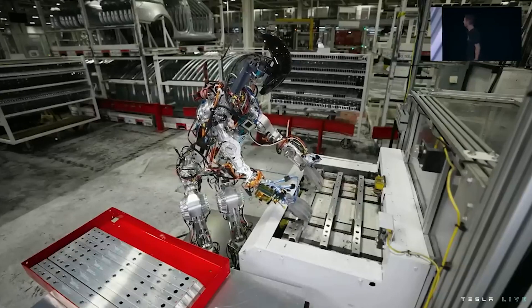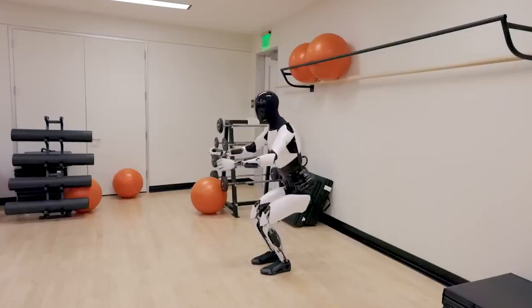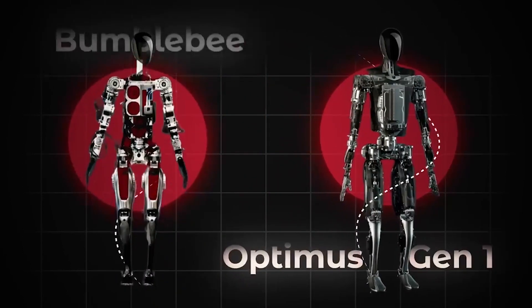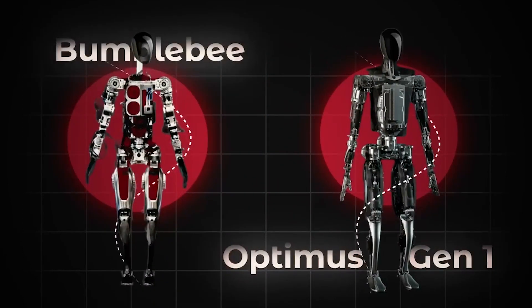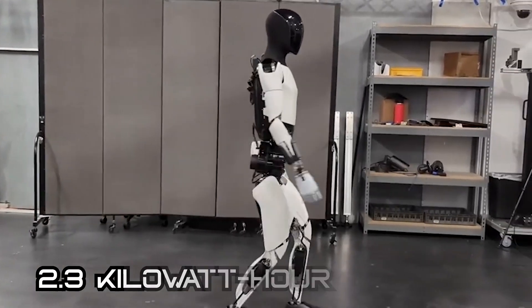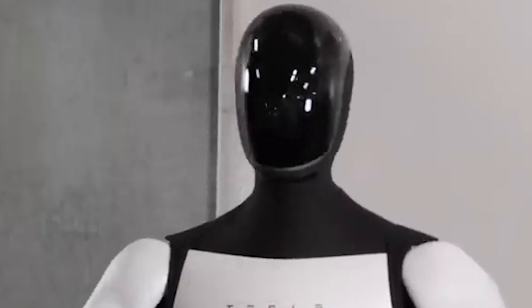Tesla started with a rudimentary prototype of Optimus that could barely move, but by December 2023, Optimus is much sleeker and more capable. According to Tesla, its ultimate goal with Optimus is to replace humans for the most boring and dangerous jobs. Design-wise, it's inspired by the human body with arms, hands, legs, and a head. It has a central computer in its torso and a 2.3 kWh battery pack in its chest, which provides enough energy for about a full day of work. Elon Musk reportedly said that in the future, Optimus will cost less than a car.